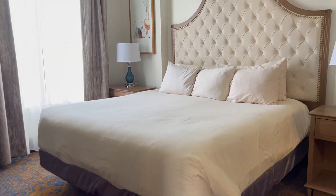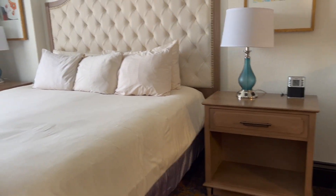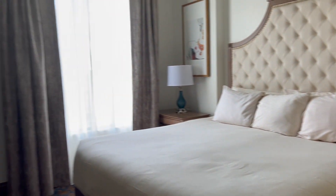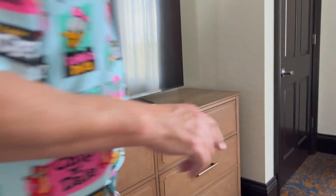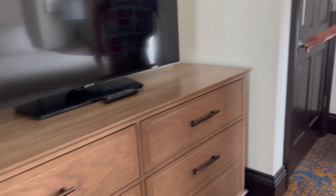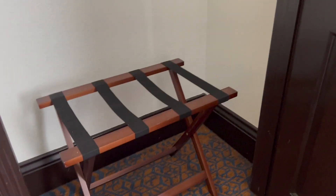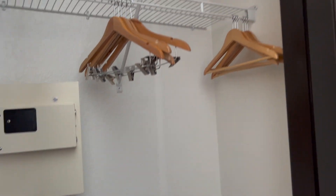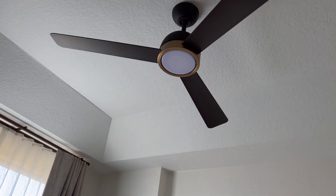You've got a king-size bed, side tables on both sides of the bed, a good-sized TV, and a dresser — and the clothes are soft. Closet with a safe and a luggage rack. It's got a tray ceiling, and look at the size of that ceiling fan.